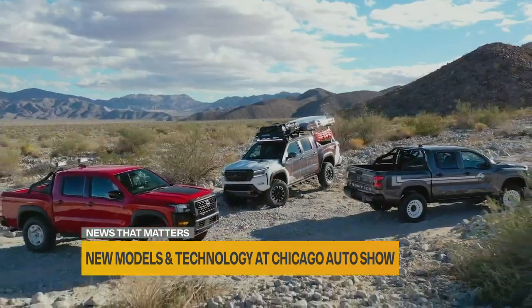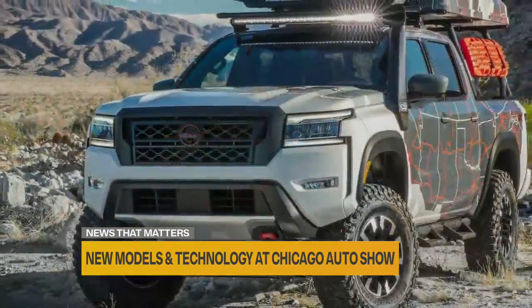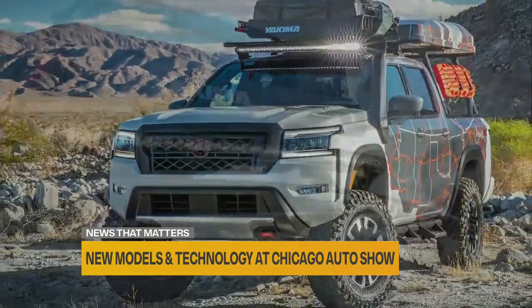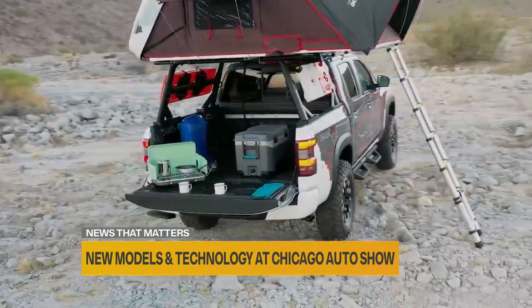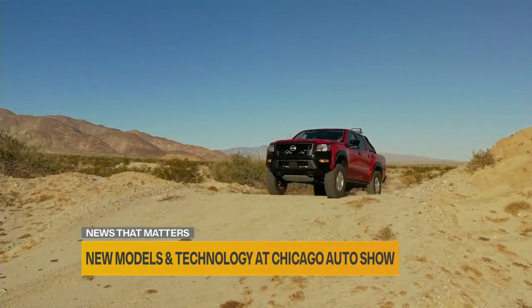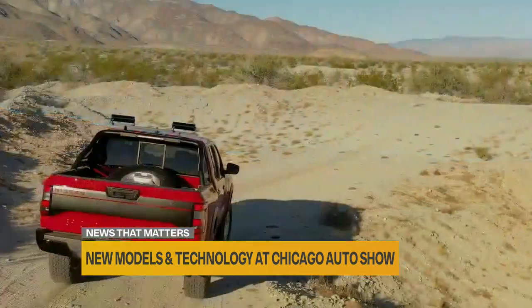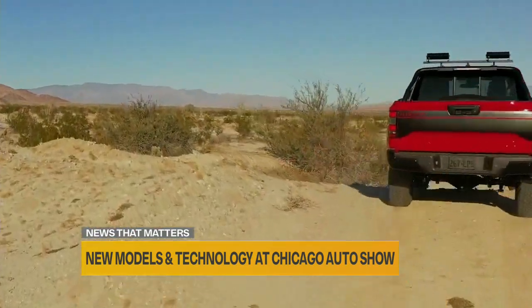Nissan is also showing off their brand new Frontier, which starts under $28,000. They're showing off vehicles decked out with their Nismo parts department, saying you could adventure in California with one of these. You can make great off-road vehicles for camping and adventuring all over America, just at that starting price of $28,000.